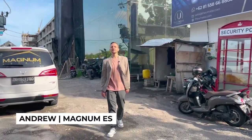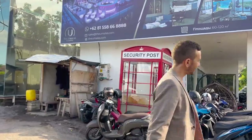Hi guys, this is Andrew and today I want to walk you through the entire Umala Signature complex and show you what's been done in the recent months. Follow me, let's go.